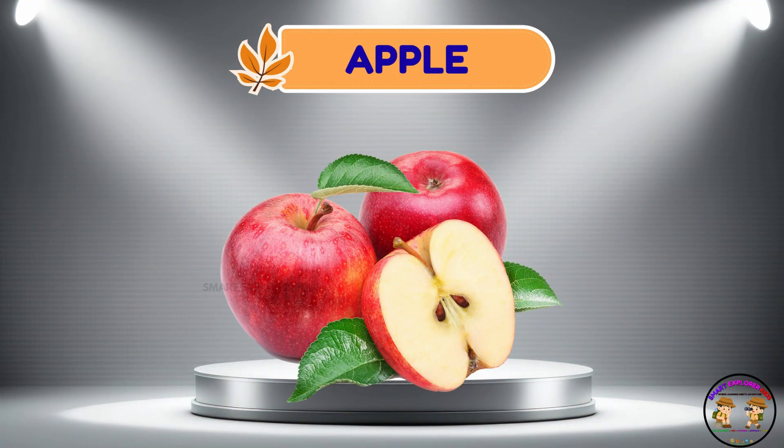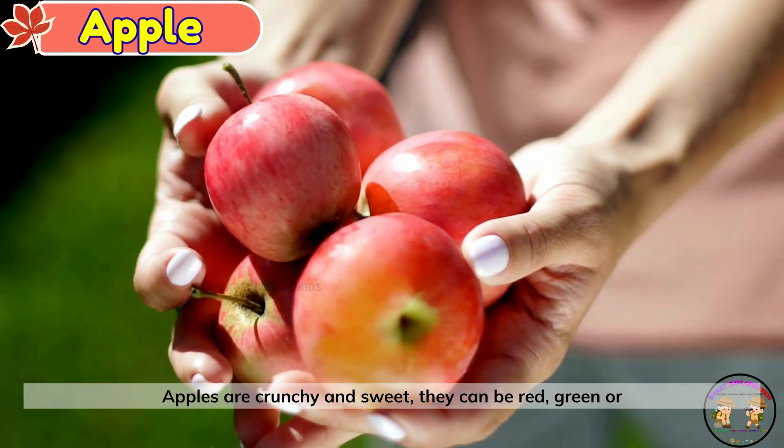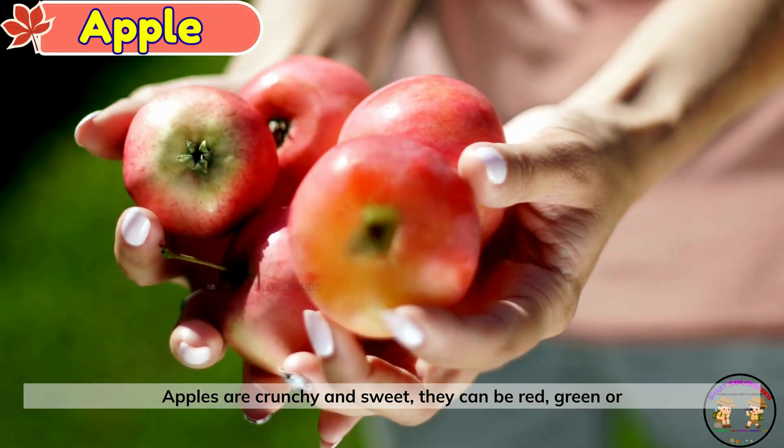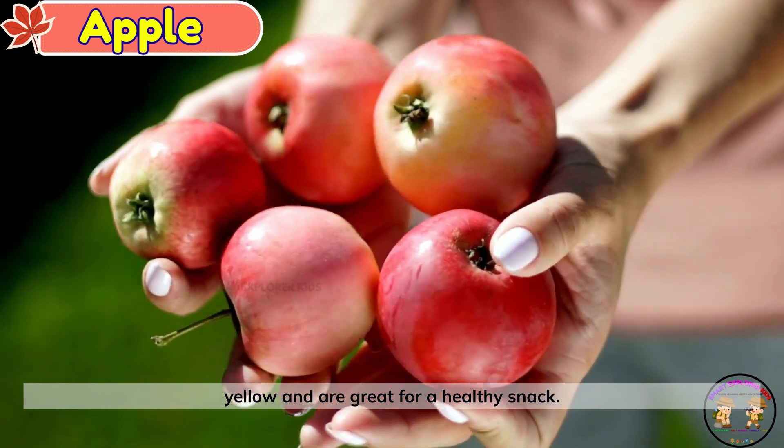Apple. This is an apple. Apples are crunchy and sweet. They can be red, green, or yellow, and are great for a healthy snack.